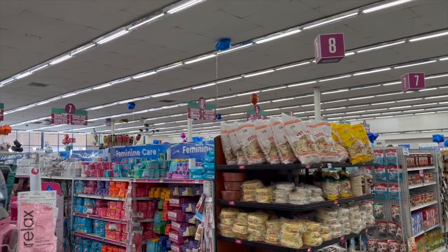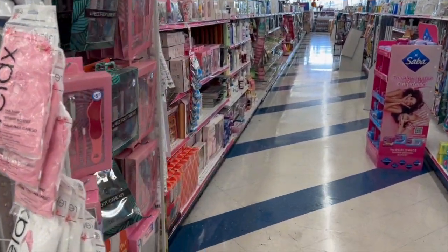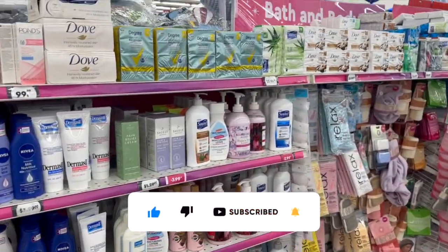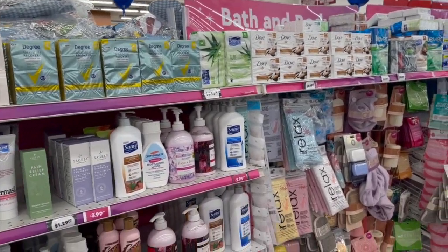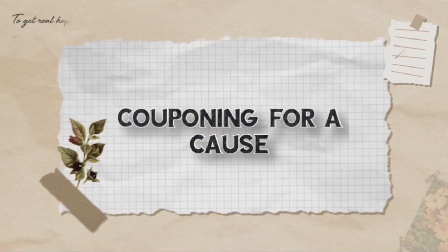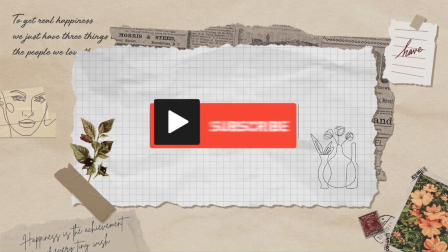Welcome to this 99 Cent Only Store shop with me! If you're new to my channel, please consider hitting that like, subscribe, and notification bell so you never miss an episode. We're inside the 99 Cent Only Store and I'm super excited to see if we can find some new items and hidden gems.